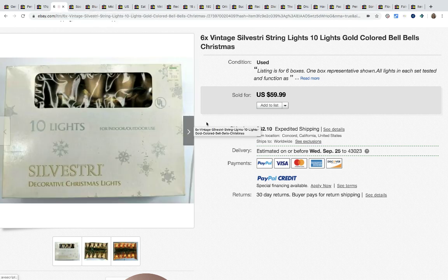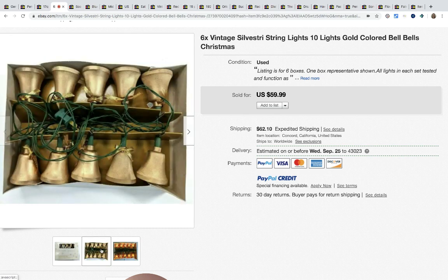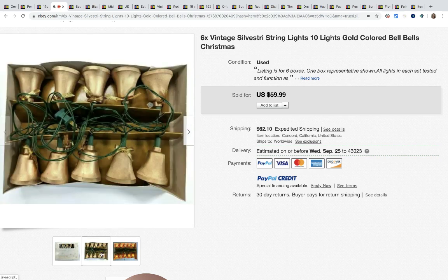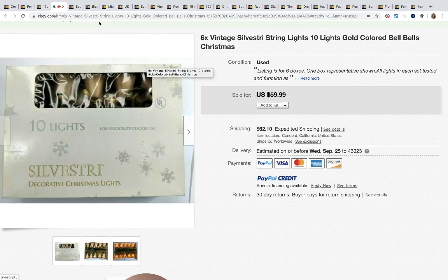These are Silvestri — S-I-L-V-E-S-T-R-I — string lights, gold colored bells. These came from the same thrift store where she picked up the Wagner pan. She paid $1.99 per box, and it looks like she's selling six boxes at $59.99 each. Shipping is super high but they are super cool.